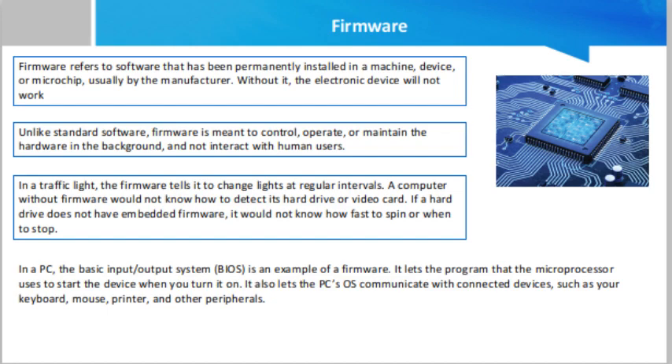There are mainly three types of firmware. Low-level firmware is stored on non-volatile memory chips like read-only memory (ROM). As such, it cannot be rewritten or updated and is considered an intrinsic part of the hardware. High-level firmware uses flash memory chips to allow for updates and often has more complex instructions than low-level firmware, making it closer to software than hardware.